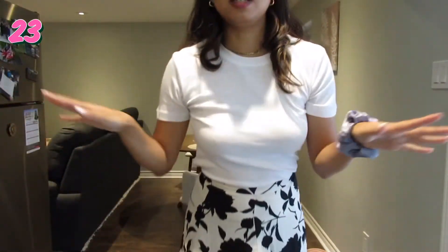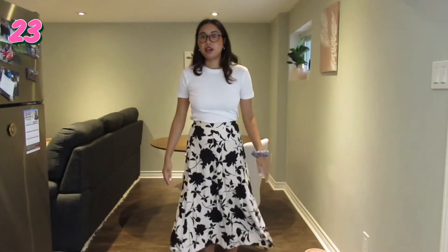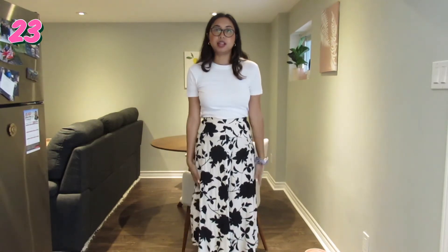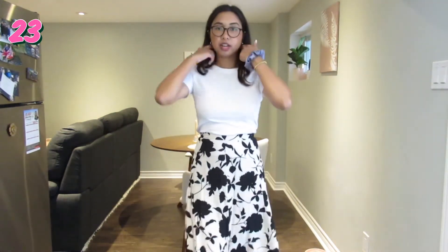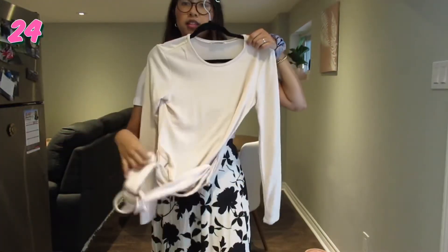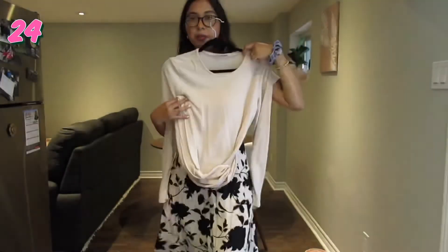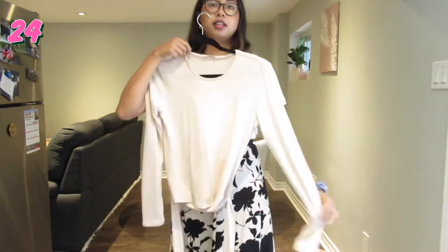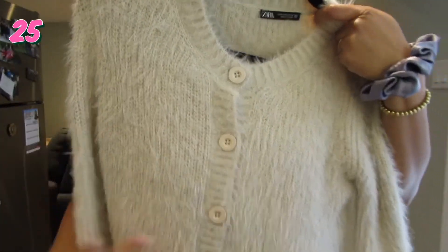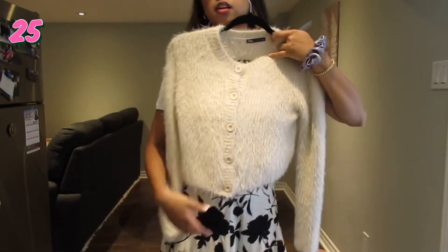I'm going to move on to this skirt I've had for like two years. I never wear it because I never know how to style it — I feel like nothing really goes with it. I'm just wearing a plain white shirt with it — the contrast works with the busy print. I'm also going to bring back the tie top as another plain shirt option. That's a long sleeve option, or even a fuzzy cardigan for an even warmer option. It's really pretty — it's from H&M and this shirt's from Zara.